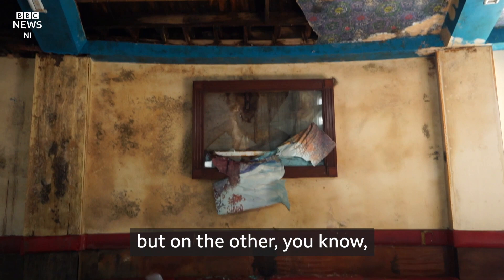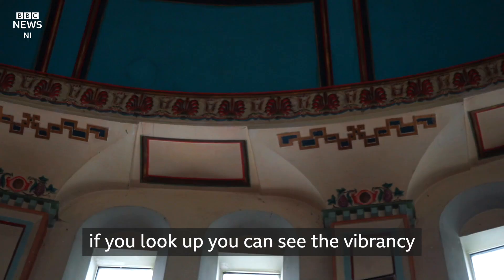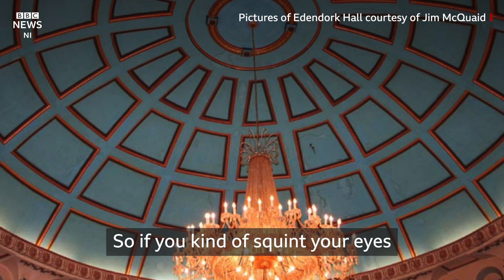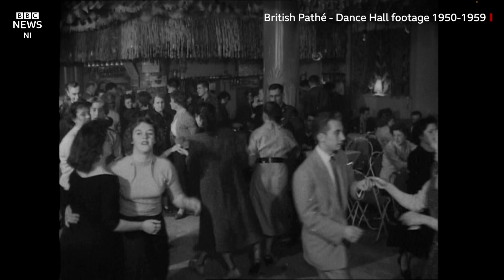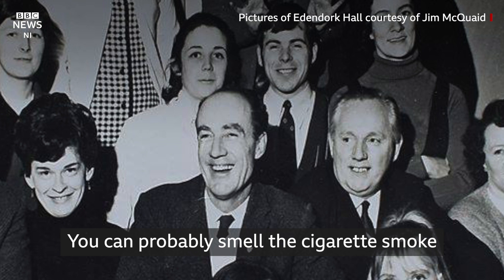On one level it's quite decrepit, but on the other, if you look up you can see the vibrancy of the colours. You can almost picture the grandeur of it in its day back in the 60s. If you kind of squint your eyes and use the power of imagination, you can picture the rows of seats. You can probably smell the cigarette smoke and the people enjoying their night.